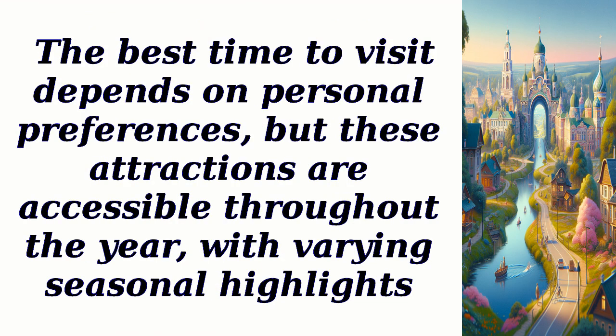The best time to visit depends on personal preferences, but these attractions are accessible throughout the year, with varying seasonal highlights.